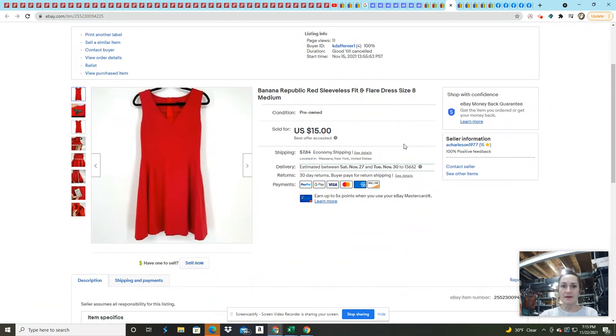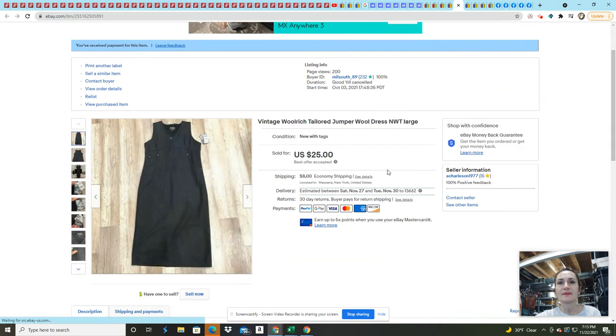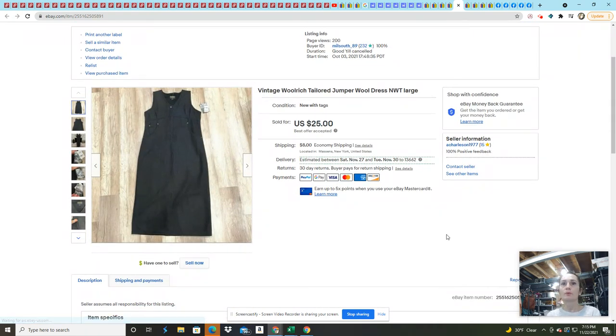This Banana Republic item came from the last 200-pound ThredUp rescue box — at this point everything is profit. Sold it for $15 and made $14.87. This Woolrich jumper was new with tags and vintage deadstock — I really expected it to sell better. I had it listed for $35 after lowering my price, picked it up this summer, and made $19.28 on it. I believe I paid $4.